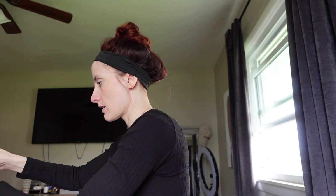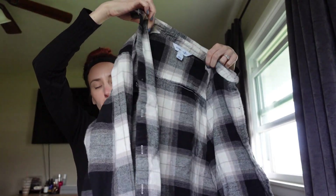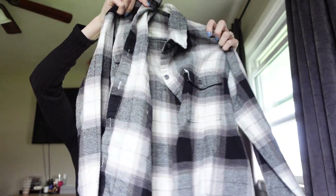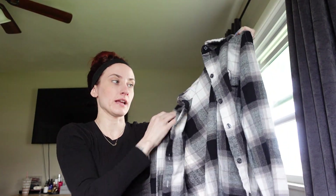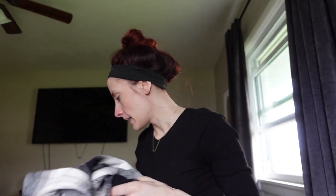And then I found this flannel. It's actually the Old Navy brand, black and white. When I go into work it's always freezing, so I like to wear flannels. It fits really good and it's nice and thick - this is a small. And that's what I got from the thrift store.